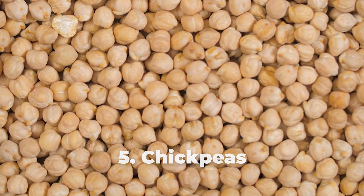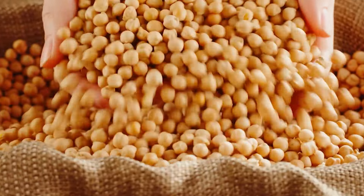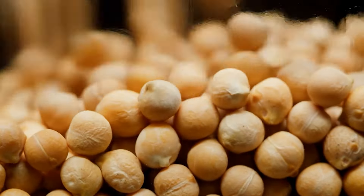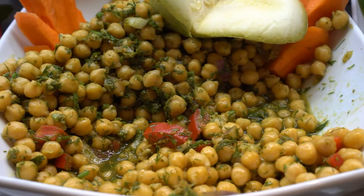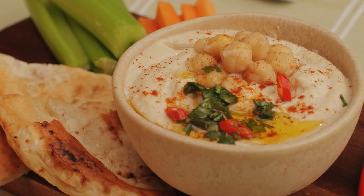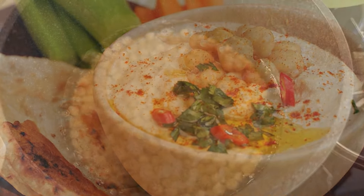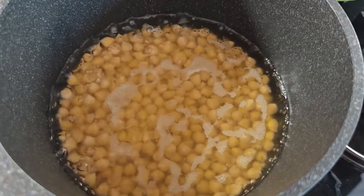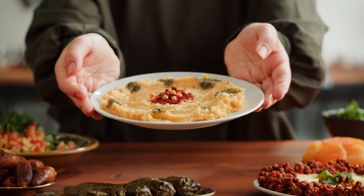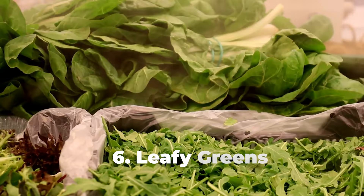Number five: chickpeas. Chickpeas are a low-glycemic food and provide a good amount of fiber — 5 grams — and protein — 5 grams — with just 105 calories per one-half cup serving. These factors help keep your blood sugar levels steady, leaving you full and satisfied for longer. According to a 2016 review, people who eat chickpeas and hummus are 53% less likely to be categorized as having obesity and have waists about two inches smaller than those who don't eat the bean.